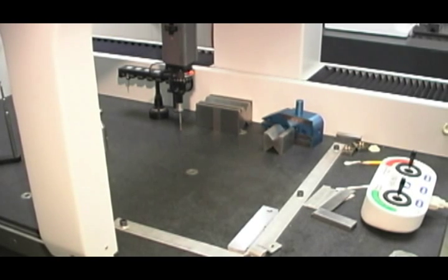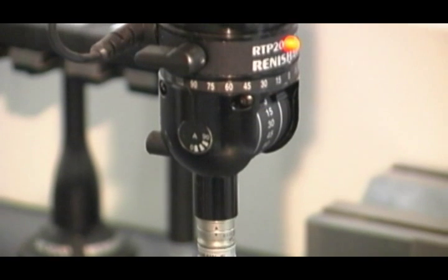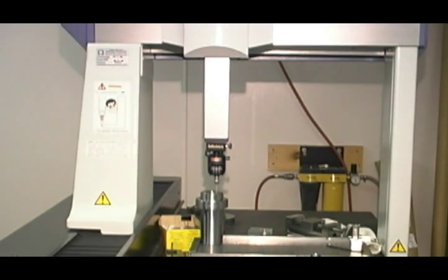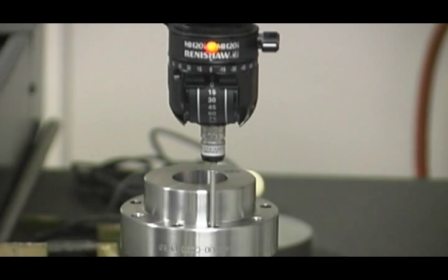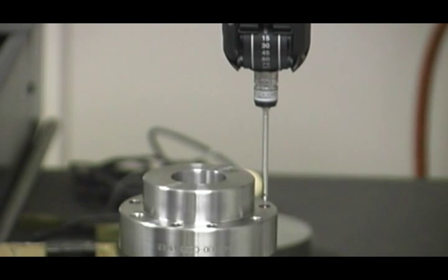In the quality assurance department, we currently use the 2007 Michutoyo Krista Apex C574. This coordinate measuring machine has unparalleled mechanical accuracy and measuring speed, coupled with software features such as 3D reverse engineering and temperature compensation.